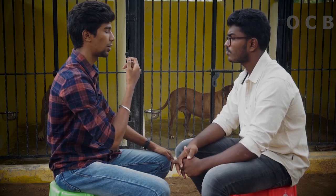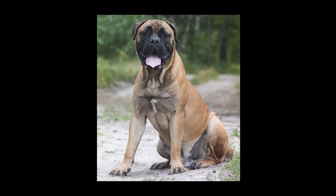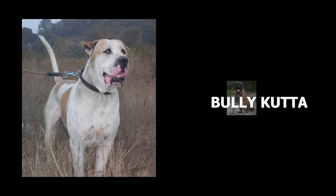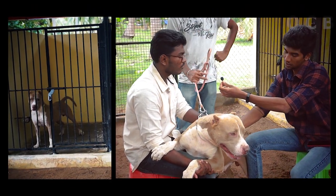Do you know about the height of the pit bull compared to the mastiff or bulldog? Yes. The dog's name is Shadow. She is almost four years old.